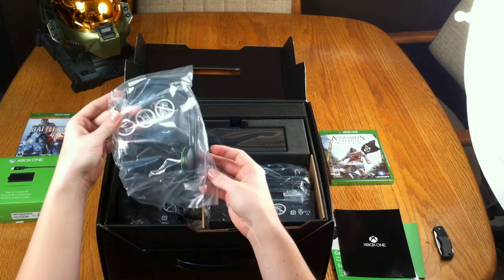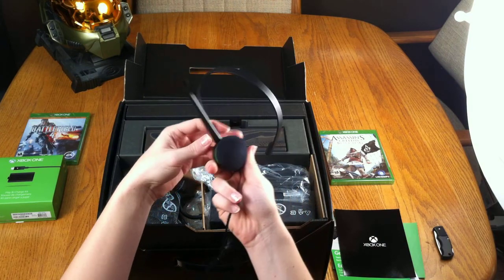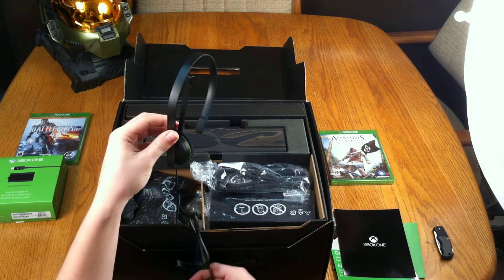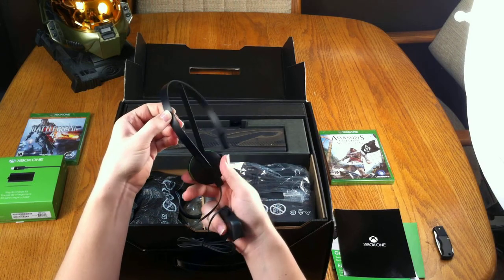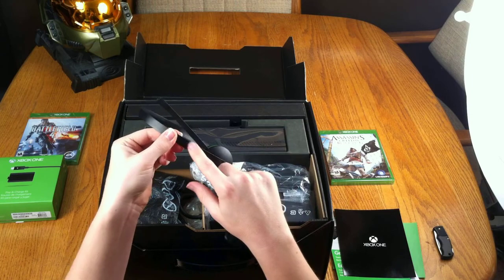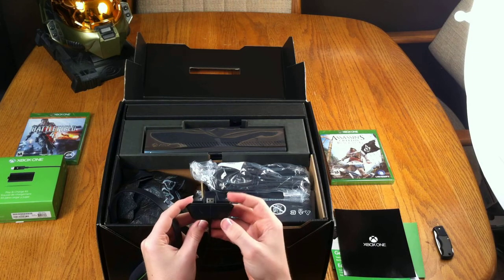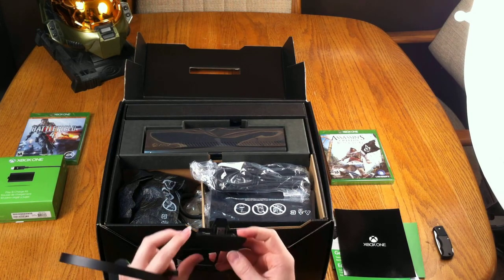Our first accessory is going to be our headset. It's a nice wired headset. The ear portion is a little harder than it looks, but it shouldn't be too bad. I think I'll go with some Turtle Beaches as soon as those come out. The switch controls are all right down there on the controller — like back in the good old days, instead of in the middle of the cord where you have to fumble around by your ears to find the mute button.